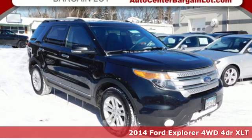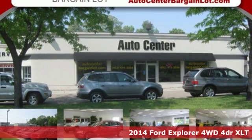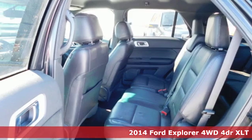Here's a 2014 Ford Explorer. Ford is America's best-selling vehicle brand. It comes nicely equipped with features you'll love.